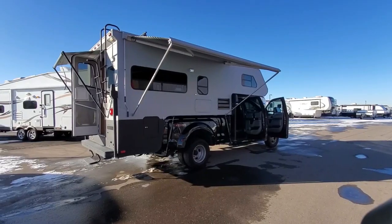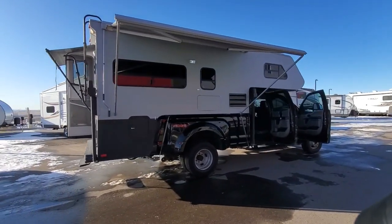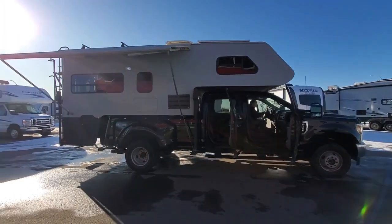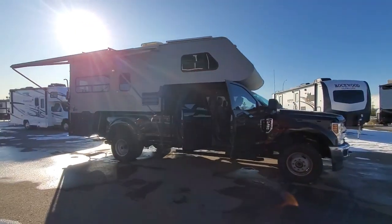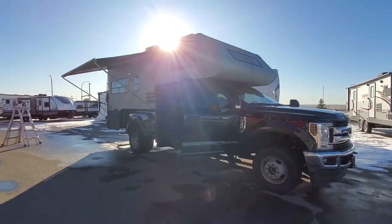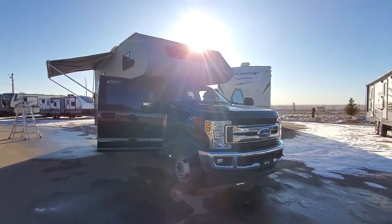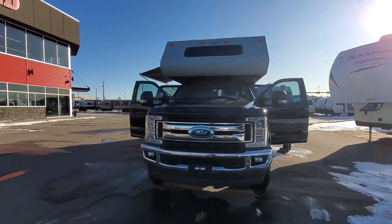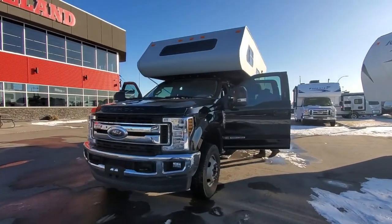Some outside features: you have two awnings, which is awesome — one on your campsite side and one on your door side. Going up onto the roof, you have an actual tin roof, so it's not a rubber roof membrane or anything like that — it's going to last a really long time. Up there you've got your two solar panels, the low-profile AC unit, and your Max Air fan as well. Looking at this truck camper from afar on the truck, it looks absolutely beautiful with the paint job going hand in hand.